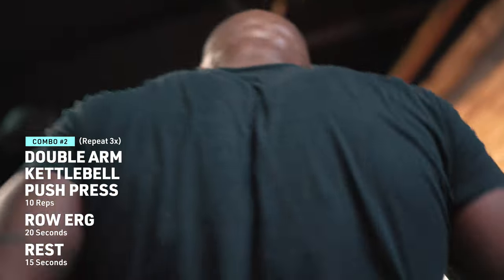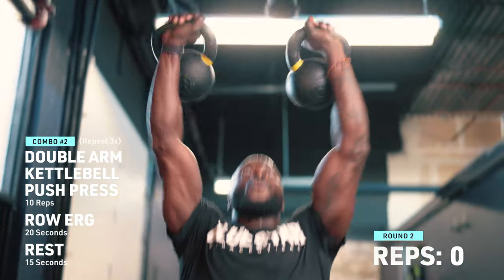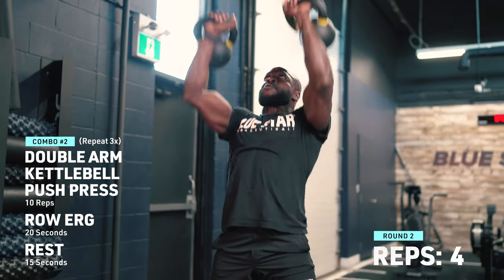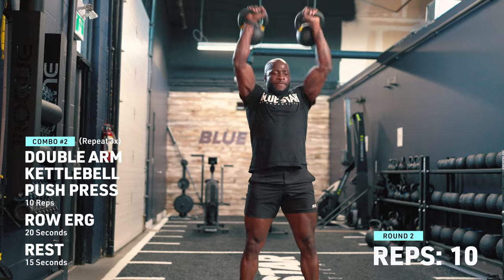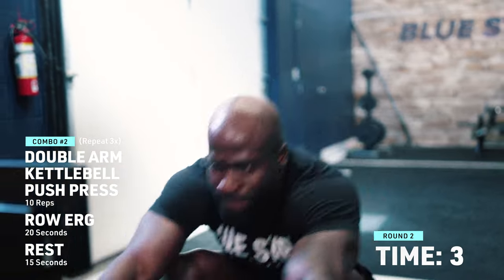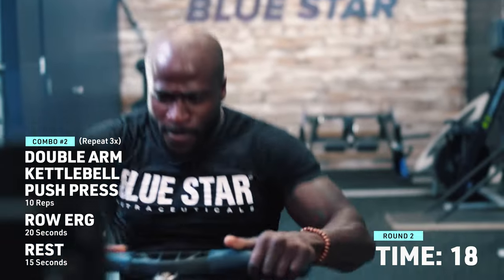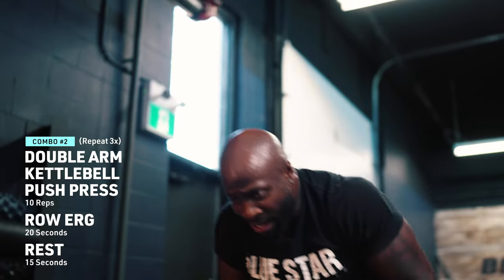15-second break. If you need to change the weight, change it in the time that you have. 15 seconds — we're going at it again.